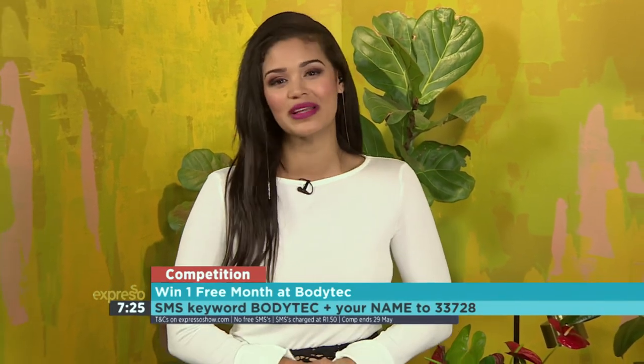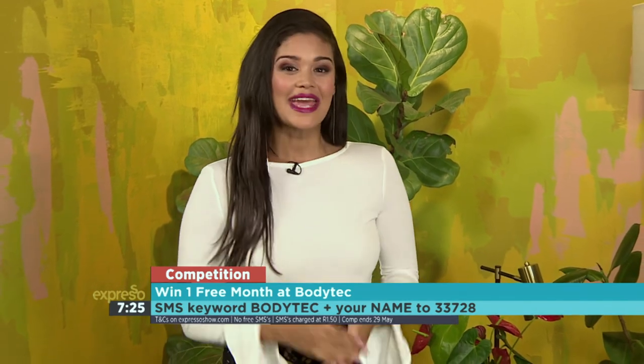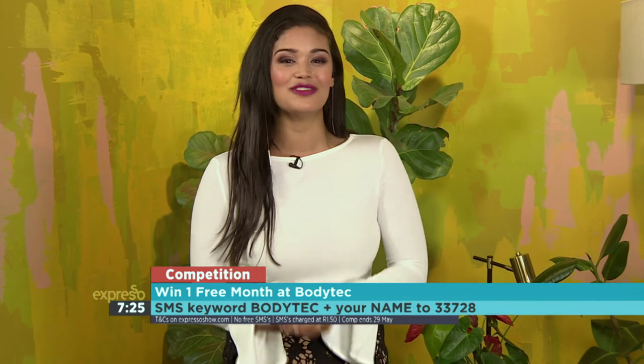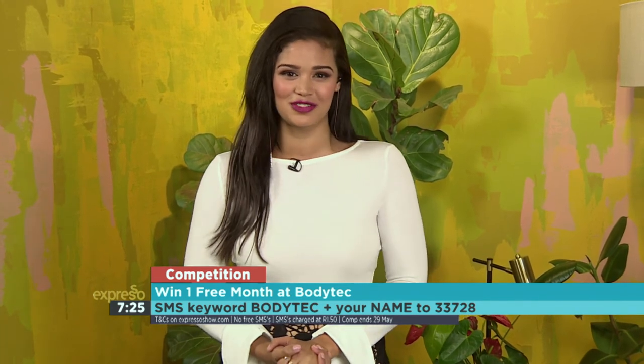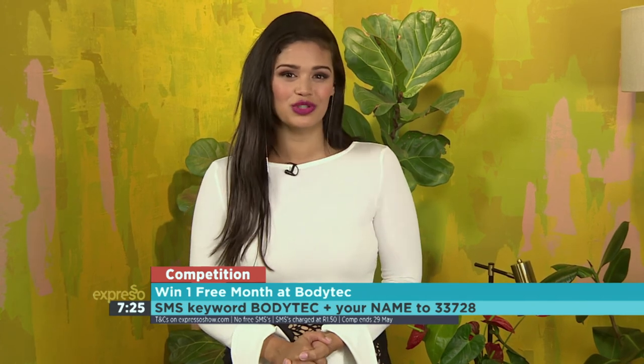A 20-minute workout that targets 90% of your body — how awesome is that? If you'd like to try BodyTech for yourself, you're in luck. You can win yourself one whole month's worth of training sessions at BodyTech. All you have to do is SMS the keyword BODYTECH and your name to 33728. Remember, that's B-O-D-Y-T-E-C to 33728. Terms and conditions can be found on our website, expressoshow.com.